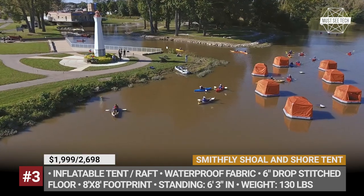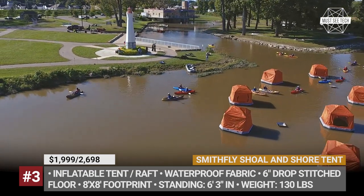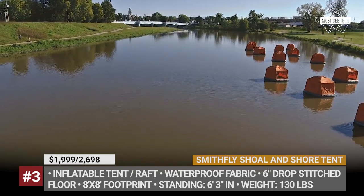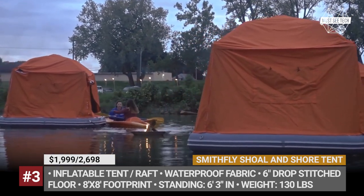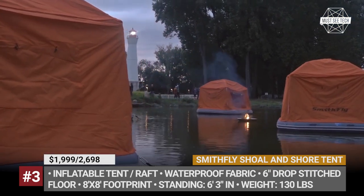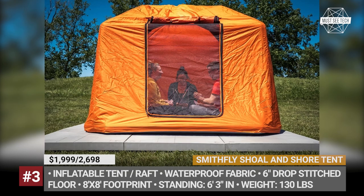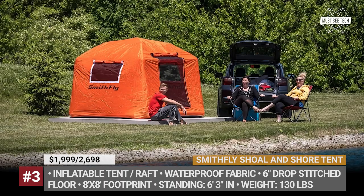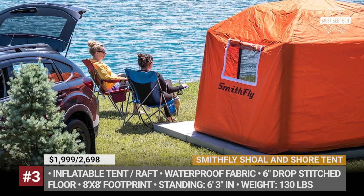The first-ever camping raft has a 6-inch thick, drop-stitched, high-pressure floor that serves as an air mattress at the same time. There are no clumsy poles, since the tent structure is totally inflatable and can stand against high winds. The Smithly invention weighs 130 pounds, but when equipped, it has an 8x8 feet imprint with 6 feet 3 inches of standing room. Additionally, for those travelers who would prefer not to throw off the bowlines, Smithly offers a Shore version of the tent mounted on top of the modular deck by Udeck X.